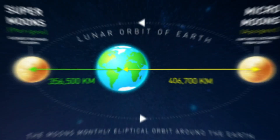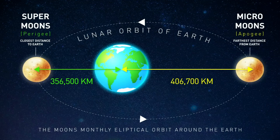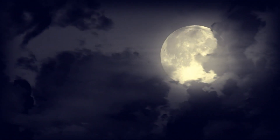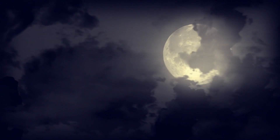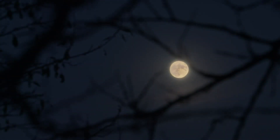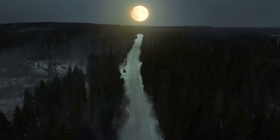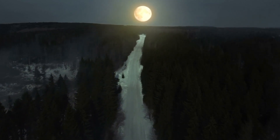A supermoon happens when a full moon occurs at a point where the moon is near or at its closest to Earth in its orbit. It has an elliptical orbit rather than a circle, so sometimes it's closer and sometimes it's farther away. When we do have a supermoon, it appears slightly larger in our sky because it's a little bit closer, and it can be significantly brighter — up to 30% brighter in our sky.